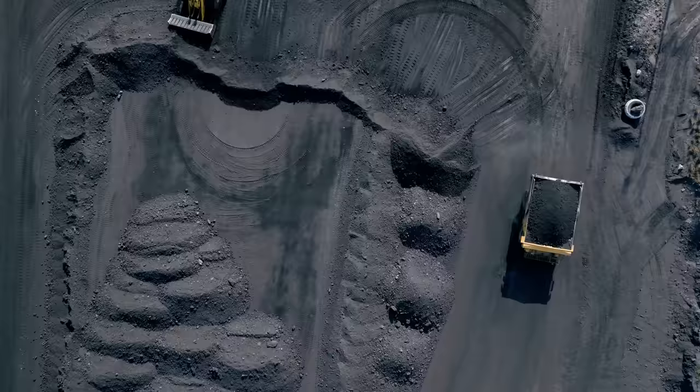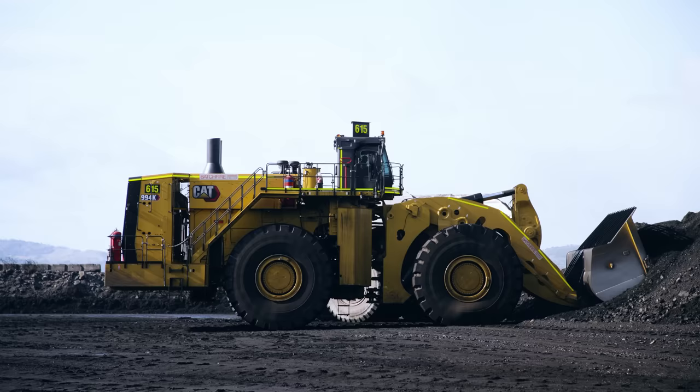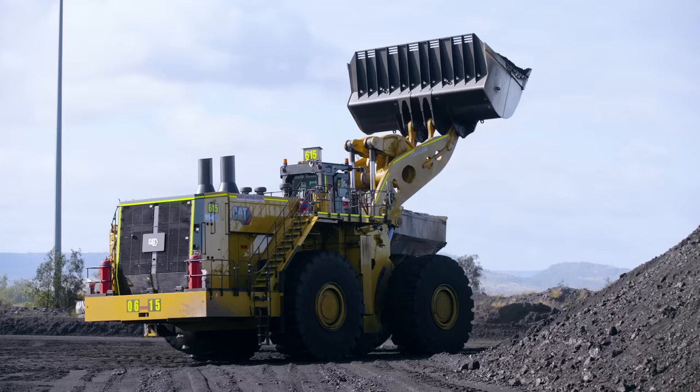On a ROM, what you need is a reliable loader. It's probably one of the most critical parts of the mine because that's where we get our money from. We've actually got 500 horsepower more in the new 994, so we can do it quicker, faster and more efficiently.